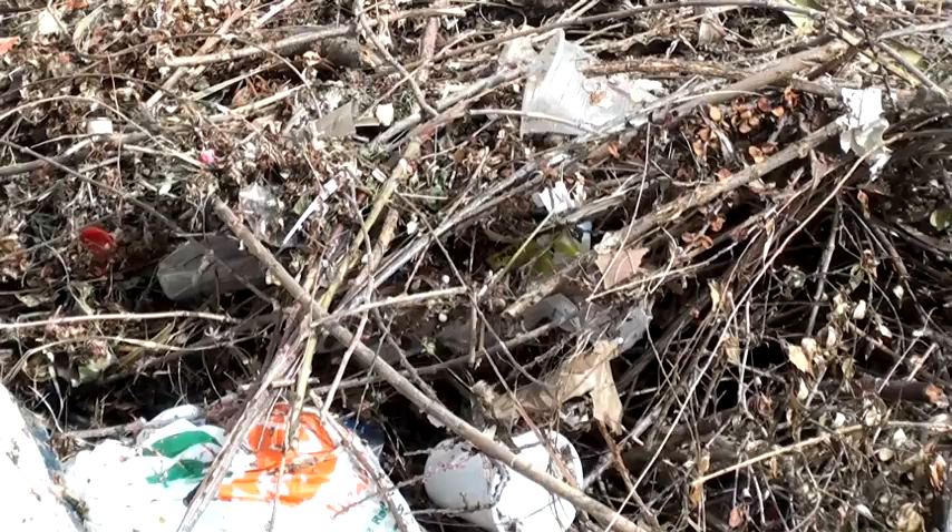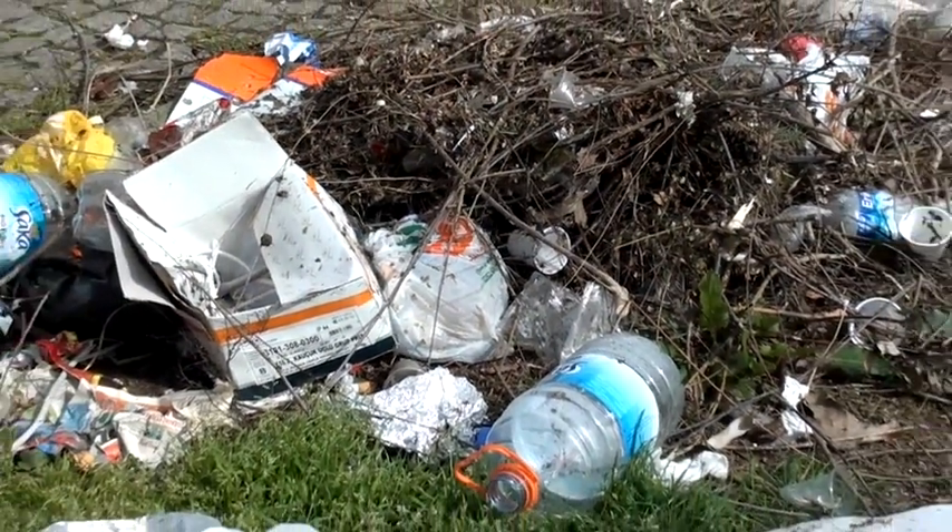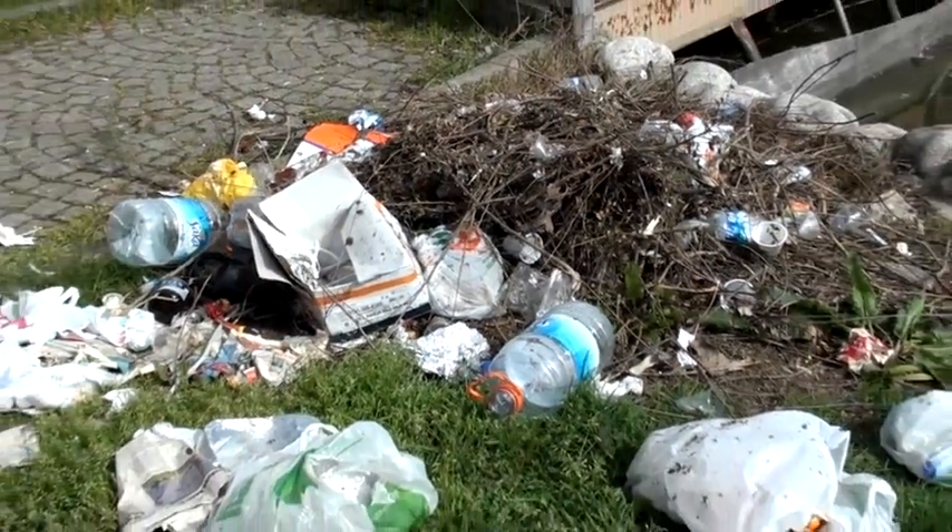We pay enough taxes — the last thing I need is to pay another one. At my grocery store, they did it a different way: they give you money back if you use a reusable bag. So for me, switching was a no-brainer. Governments are trying to eliminate plastic bags for environmental reasons, but there are plenty of other good reasons you should kick the plastic habit.